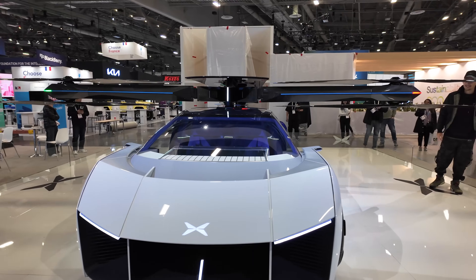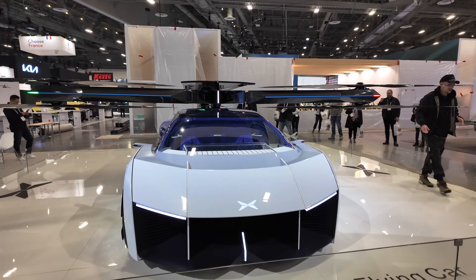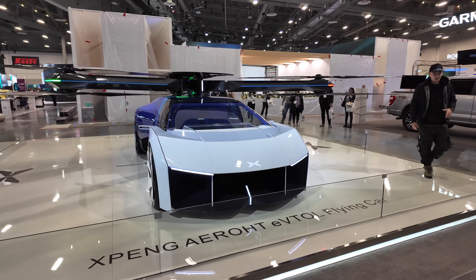I think this just might be CES 2024's biggest show-stopper. Here at the XPeng booth in the West Hall, make sure you guys check this one out. I'll see you guys in the next video, take care.